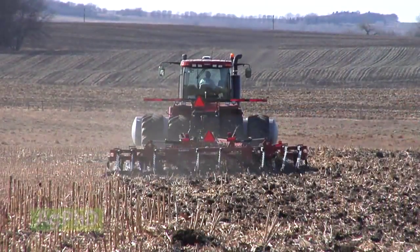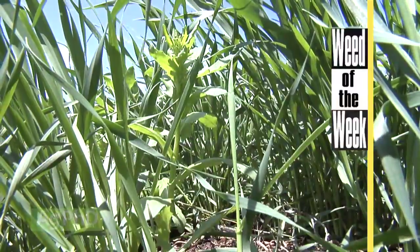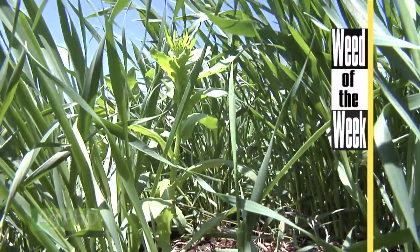One reason we didn't talk about that farmers may want to till is controlling weeds like our Weed of the Week. Can you identify this week's weed?